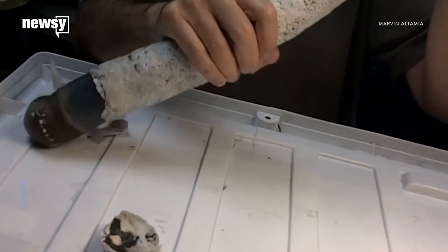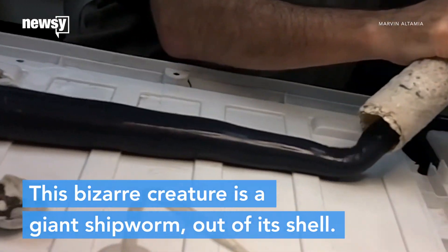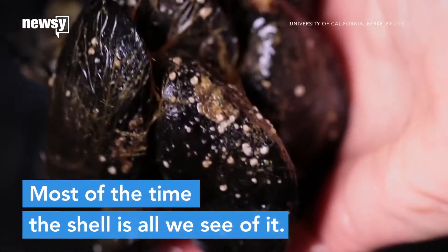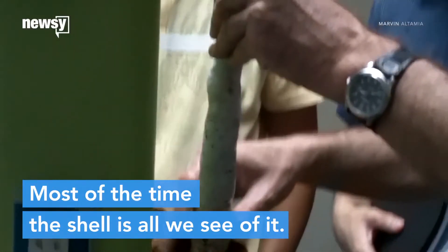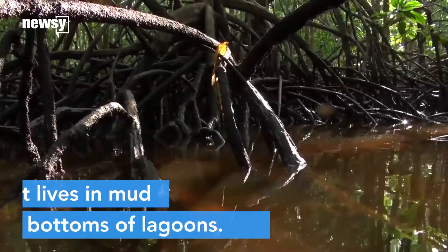Researchers just got their first chance to study a bizarre worm that lives in mangrove swamps. It's a species of shipworm that grows up to five feet long. A giant shipworm is a bivalve, like a clam or an oyster, and it has its own shell. The shell was usually the only part of the animal ever recovered, because researchers didn't know where it lived. Until now.